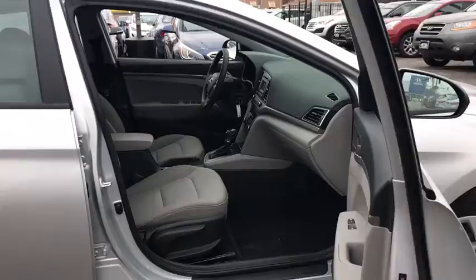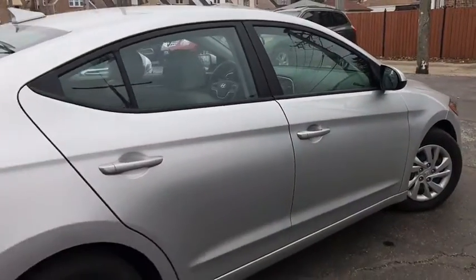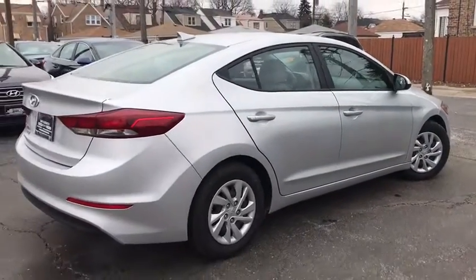Tachometer, brake assist, overhead console, panic alarm, remote keyless entry, driver vanity mirror, tilt steering wheel, front bucket seats, front reading lamps, passenger vanity mirror.